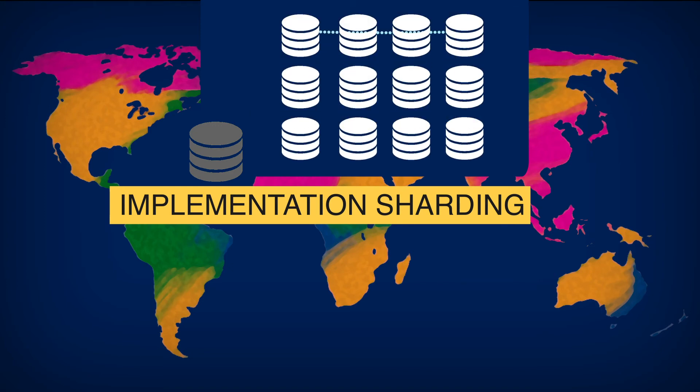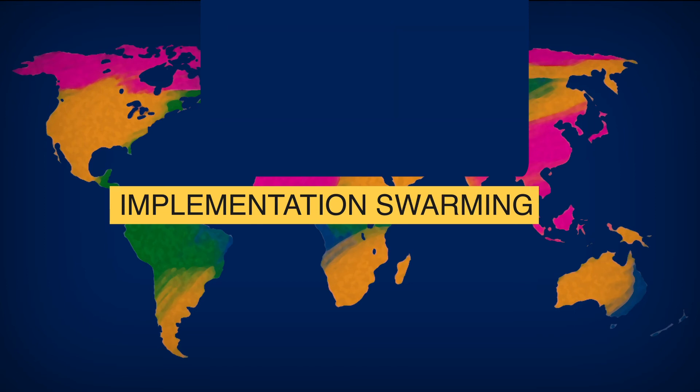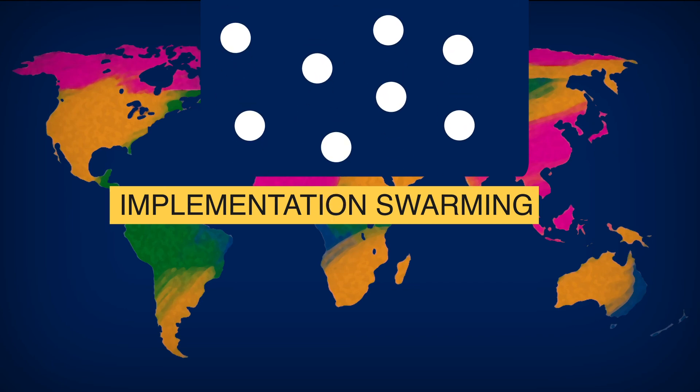The main potential issue of sharding is that shard teams have to communicate with one another. If the shard teams don't communicate well, bad actors can exploit the gap and potentially create problems. The storage of shards is done through swarming. While blockchains use networks of nodes, decentralized storage uses large groups of nodes, or swarms, to store the data.